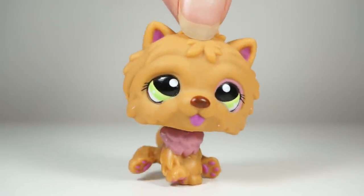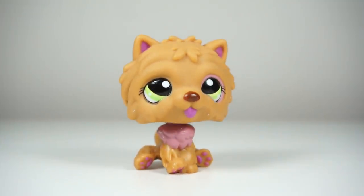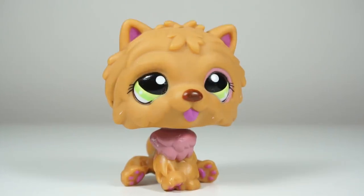Hello everybody, what is up? It's the Beagle here and today — hey, you guys already read the title, you know what's going on. It's time for yet another unboxing video.